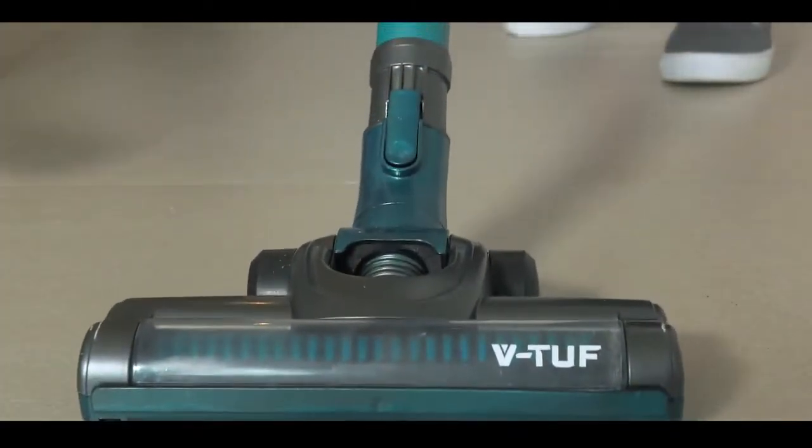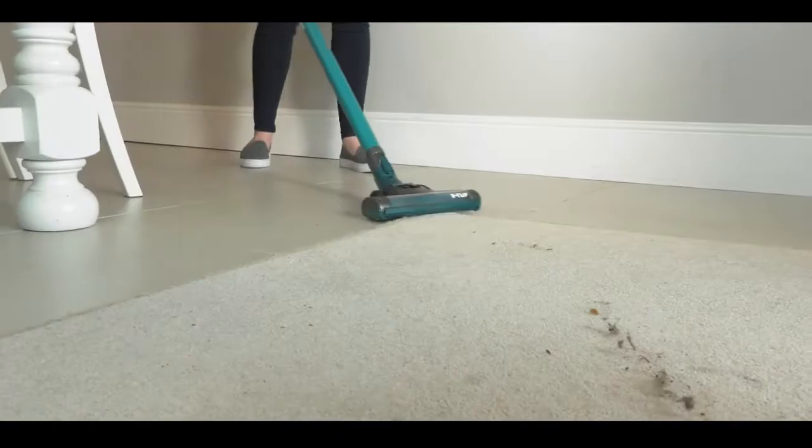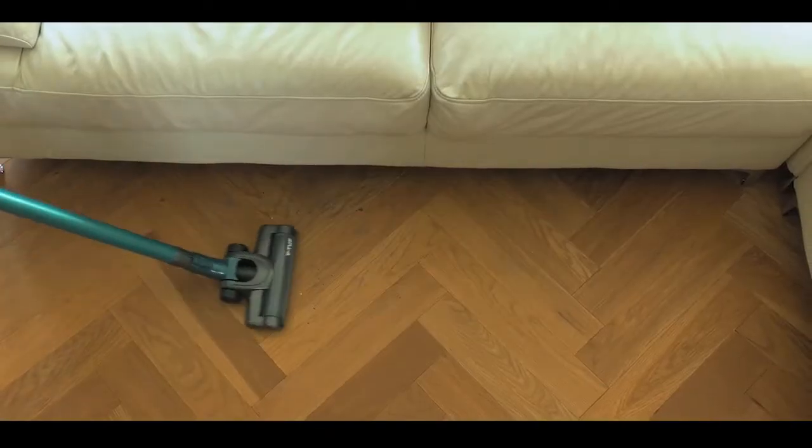Voom through your home with uncompromising suction power, and with two speed settings you're able to glide easily on all surfaces. Reach hard to clean areas with the motorized spinning brush head.